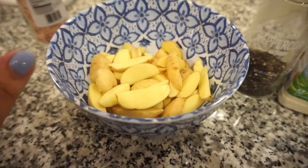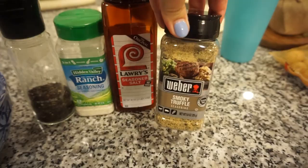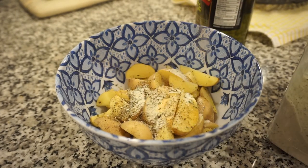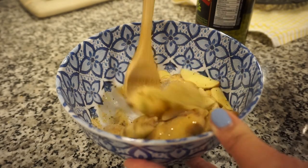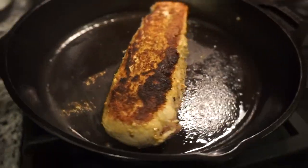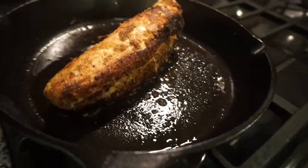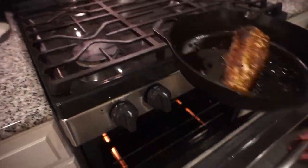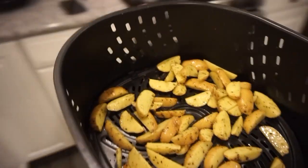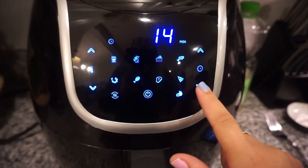While the pork is searing, I'm going to drizzle the potatoes with olive oil and season them with black pepper, ranch seasoning, a little bit of Lawry's seasoned salt, and some of this smoky truffle seasoning to carry that flavor through. After about two minutes per side on the sear, it's been about five minutes total, so we're going to pop the cast iron skillet into the oven. We're starting with eight minutes and will check with a meat thermometer. Meanwhile, the potatoes are going into the air fryer at 350 for about 12 minutes.